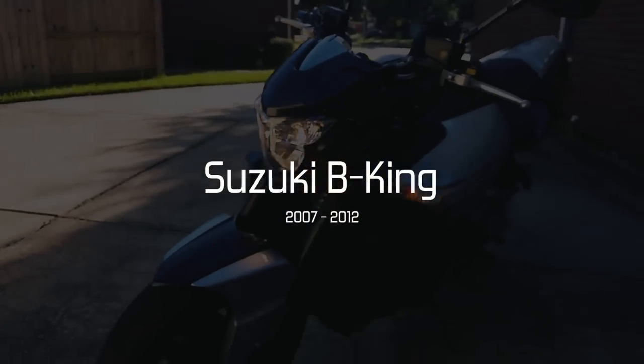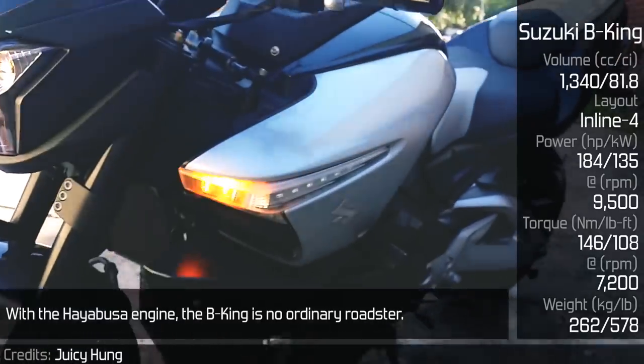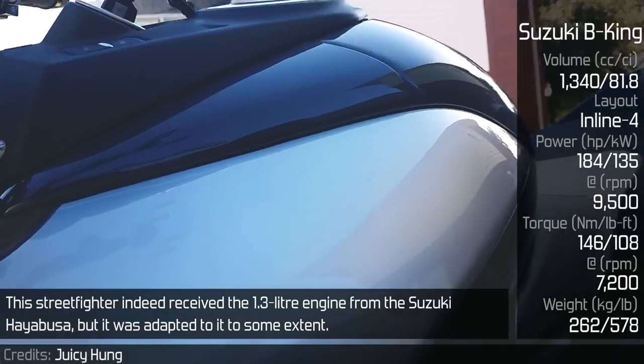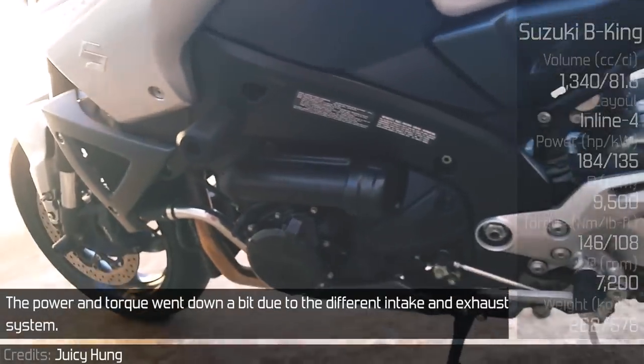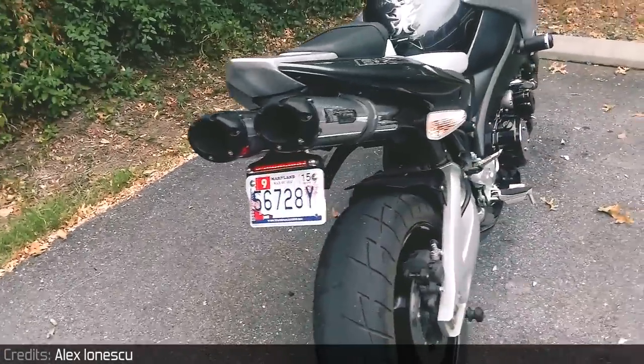Suzuki B-King. With the Hayabusa engine, the B-King is no ordinary roadster. This street fighter indeed received the 1.3L engine from the Suzuki Hayabusa, but it was adapted to it to some extent. The power and torque went down a bit due to the different intake and exhaust system.